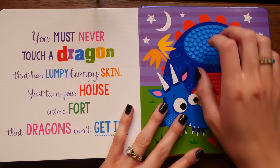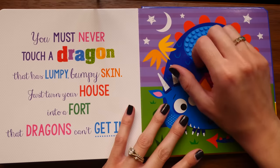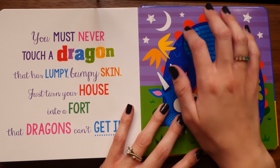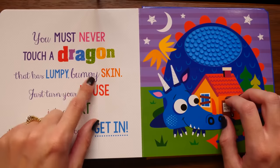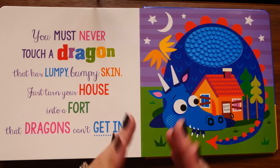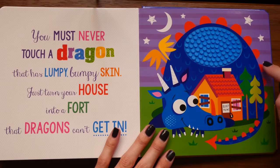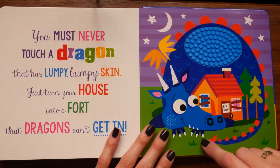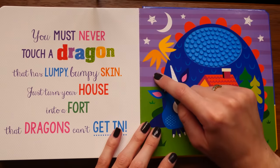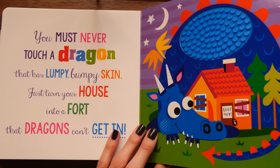He's got this fantastic scaly, lumpy bumpy skin. I like this dragon a lot. So if a dragon with bumpy skin tries to get into your home, just turn it into an impenetrable fort and all your problems are solved. He's got really nice rounded scales on his back, a little pointed tail, rounded claws, one red horn, two white horns, and three little teeth.